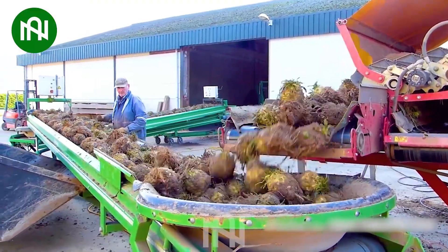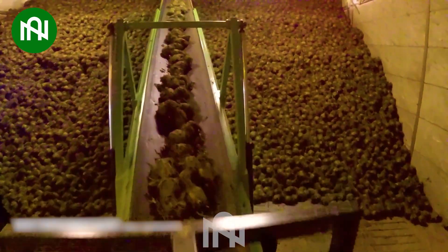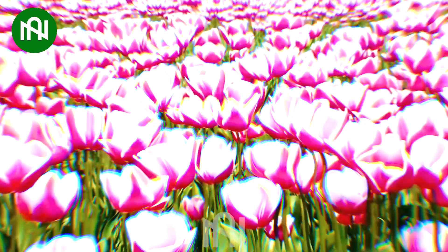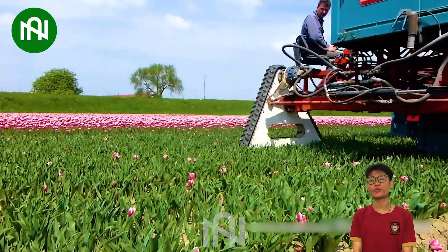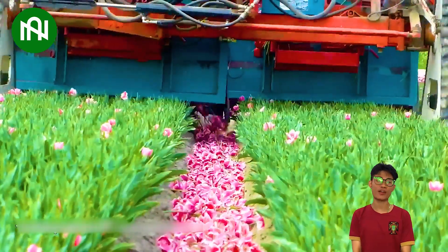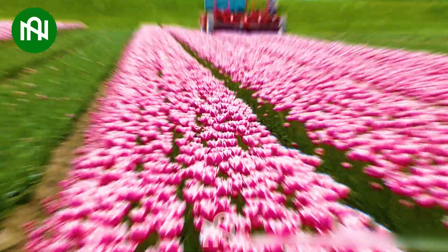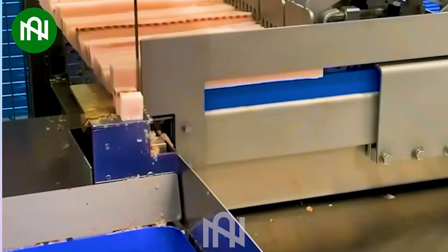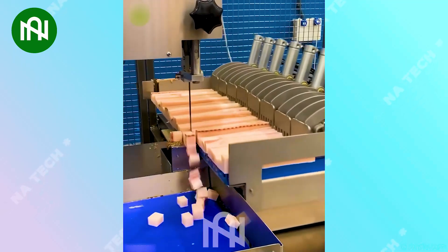This conveyor belt smoothly transports sugar beads into the warehouse. This tulip flower head cutter is all about nurturing bulbs for the next season — a gardener's secret. Seeing this fish slicer in action is truly mesmerizing, turning a whole fish into delicate, mouth-watering slices.